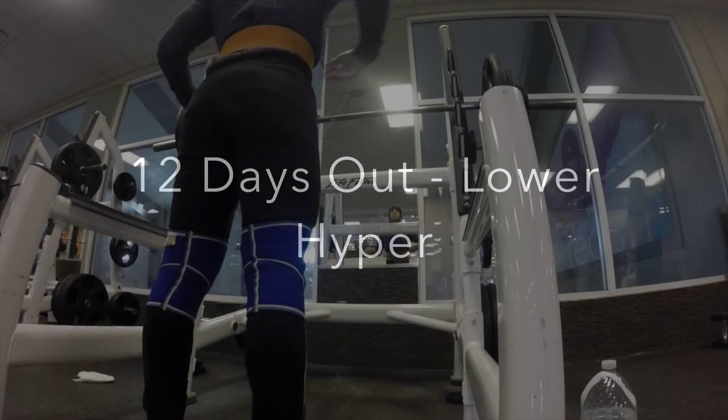So we are here at the gym, 12 days out. Pretty tired right now — I just finished studying for a test and I have to mentally prepare for this workout. It's basically just a lower body workout. Stay tuned, because once I get into the mode, it's going to be good.